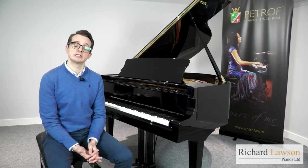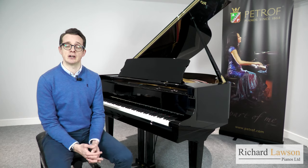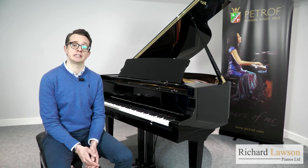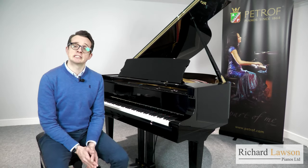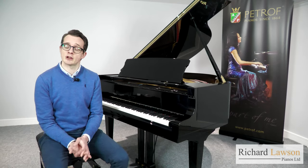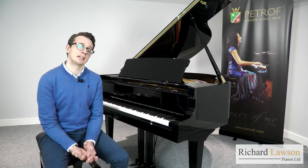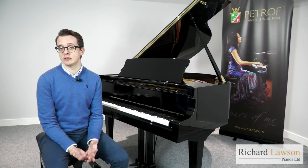This led to Petroff being awarded the European Excellence Certificate in 2007, for producing instruments with the highest quality materials of European origin. Something else that makes Petroff pianos stand out is the fact that around 80% of each instrument is made by hand. Because of this level of attention to detail, the pianos take nine months to build.